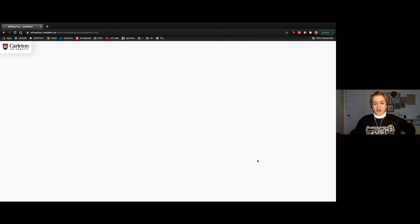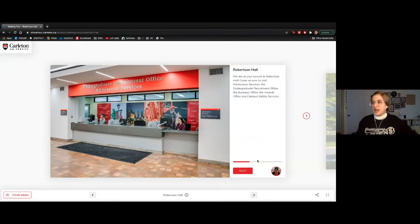Our first building is Robertson Hall. The spot we're looking at is the Undergraduate Recruitment Office and Admission Services — the team responsible for recruitment, doing events like these to teach people about Carleton, and also admissions. They answer any questions or concerns you might have about applying to Carleton, including if your program has any additional requirements like extra applications.